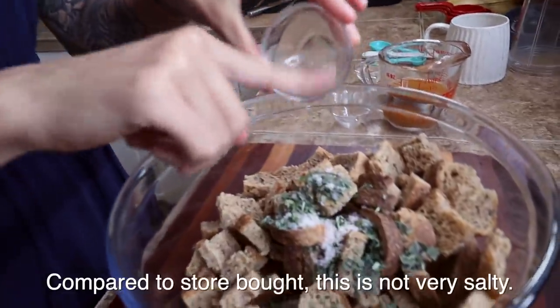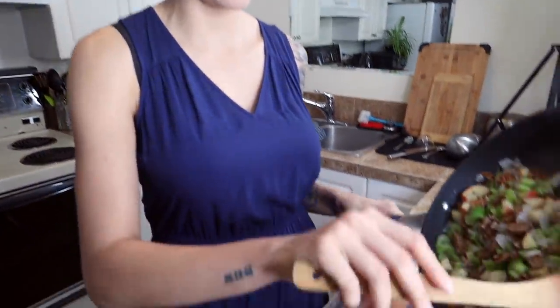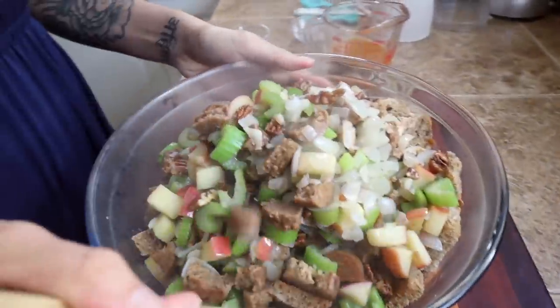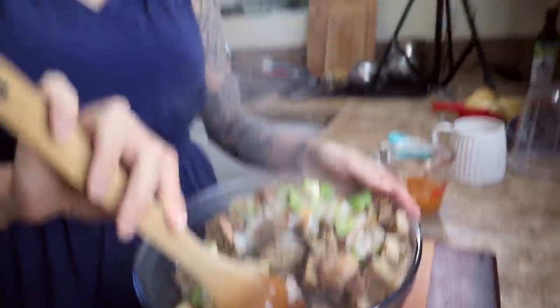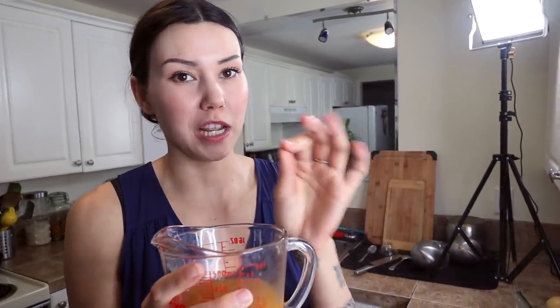I'm going to use half a teaspoon of salt and a quarter teaspoon of pepper. Take your sauté mix and add it into the bowl of bread, then mix it around — it's going to be a little difficult, but good things take time. While that's mixing, you're going to want to add some veggie broth. I'm going to do this in increments, starting with half a cup of veggie broth and adding as needed. You don't want this to be sopping wet because the bread will get mushy.